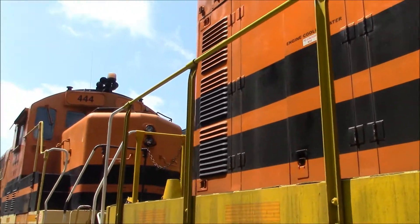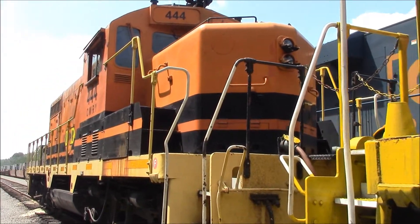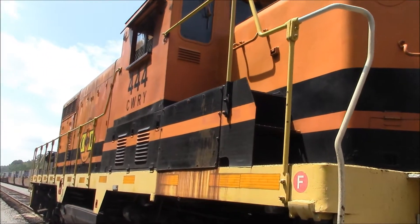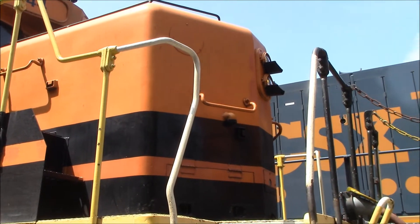And here's engine 444, with a nose headlight.